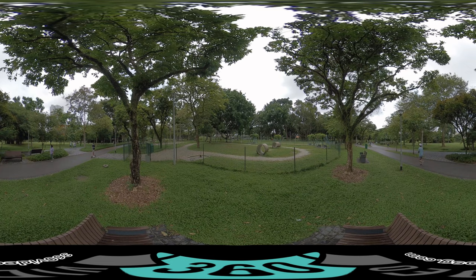Man's best friend needs to stretch its legs once in a while. This is a dog-run area where pet dogs can get their dose of exercise. With wide open spaces sheltered by shade-providing trees, pet dogs can run freely and safely within the boundaries of this area.